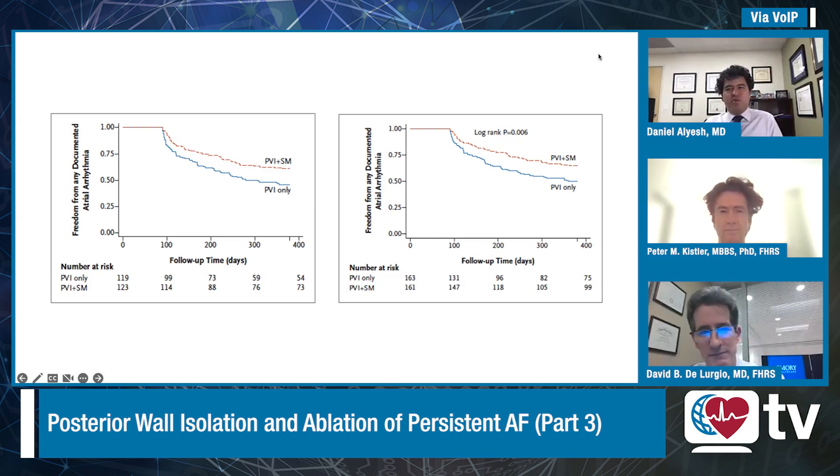Wonderful. Thank you all for your contributions to this field, and congratulations to the RACE-AF authors. Thank you all for tuning in to Heart Rhythm TV.